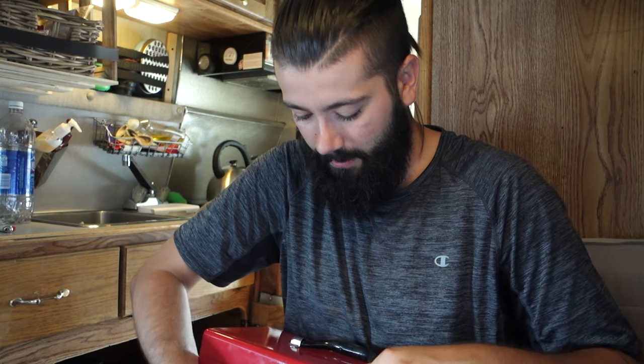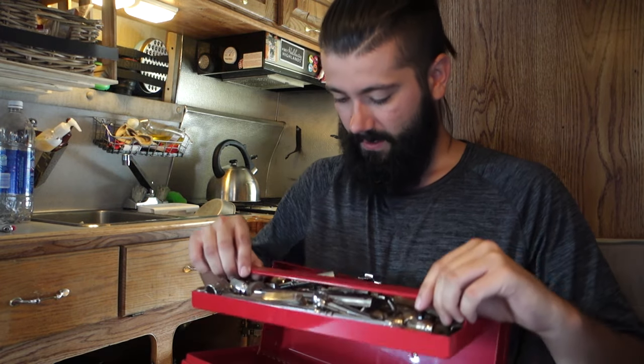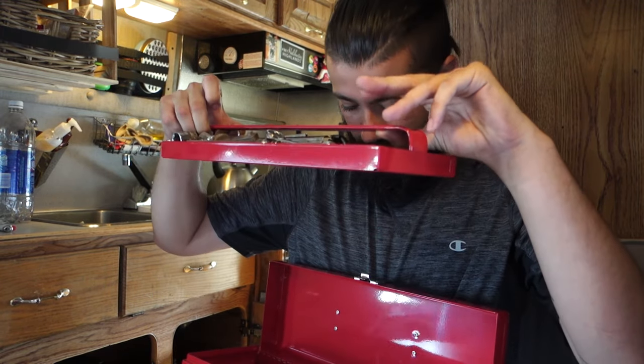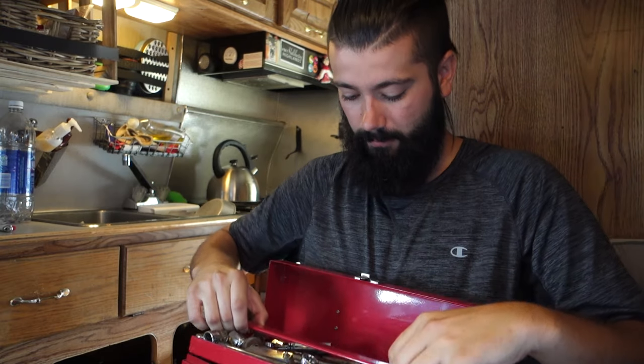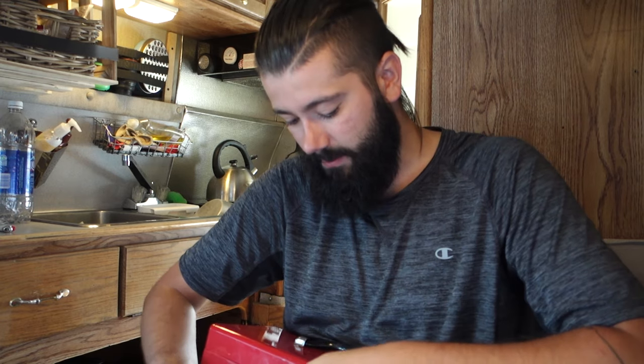I finally replaced the one that burned in the fire — it was making all my tools rust. But it's just full of sockets, wrenches, adjustables, just about every basic automotive mechanic tool and bicycle mechanic tool that you can fit into one of these.